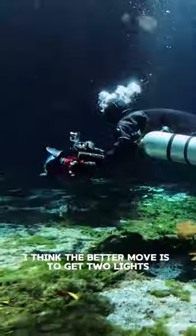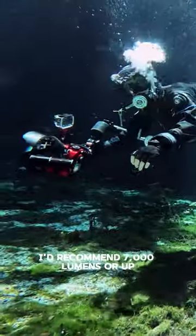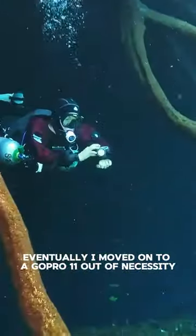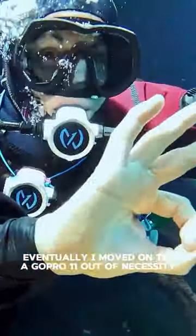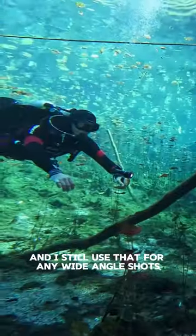I think the better move is to get two lights, even if they're smaller. I'd recommend 7,000 lumens or up. Eventually, I moved on to a GoPro 11 out of necessity because I flooded my GoPro 8, and I still use that for any wide-angle shots.